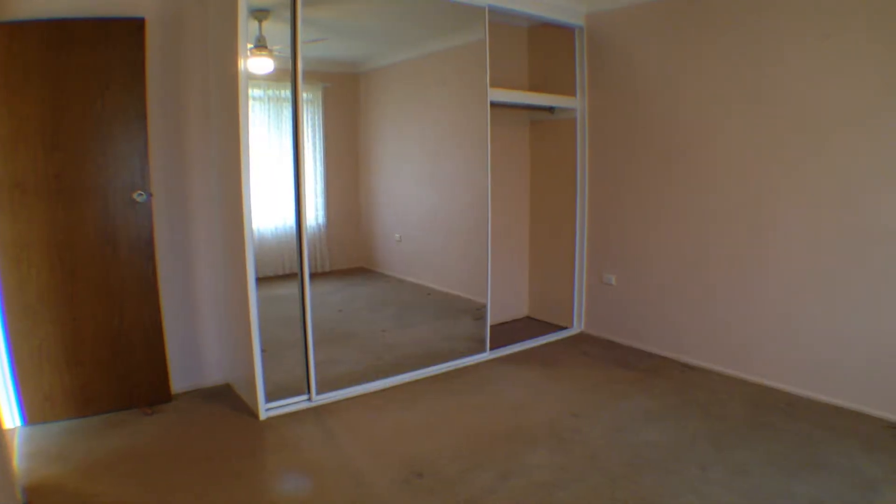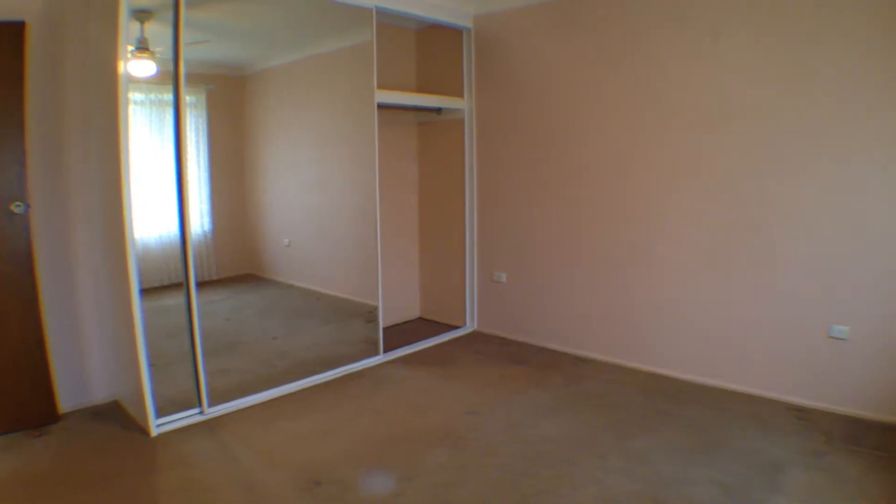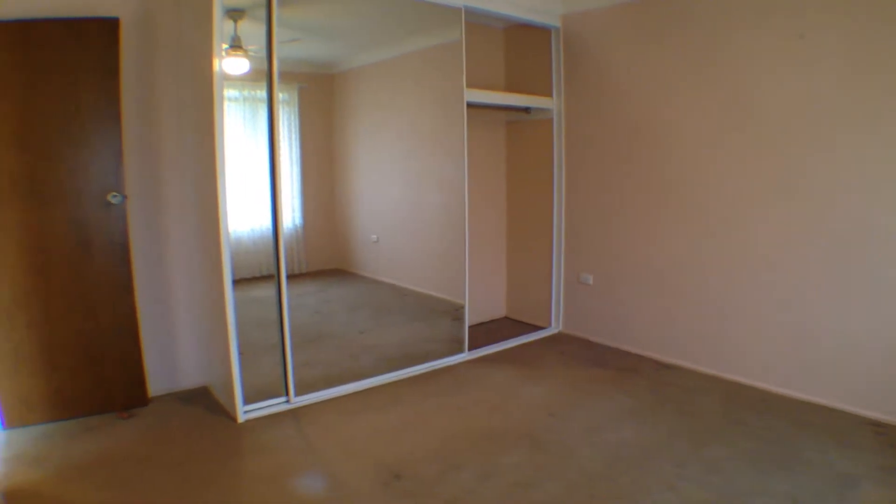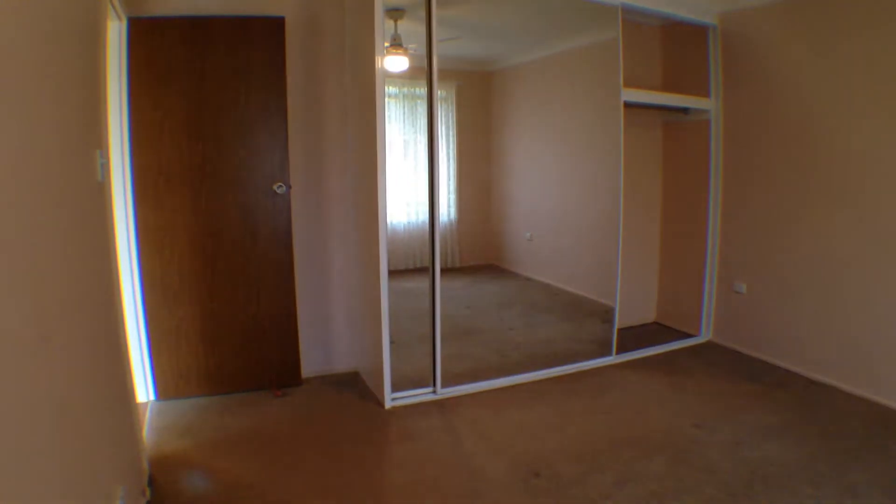The main bedroom offers a ceiling fan light, double mirrored built-in robe, carpeted floors, a large window with privacy awning, lace curtains and vertical blinds.